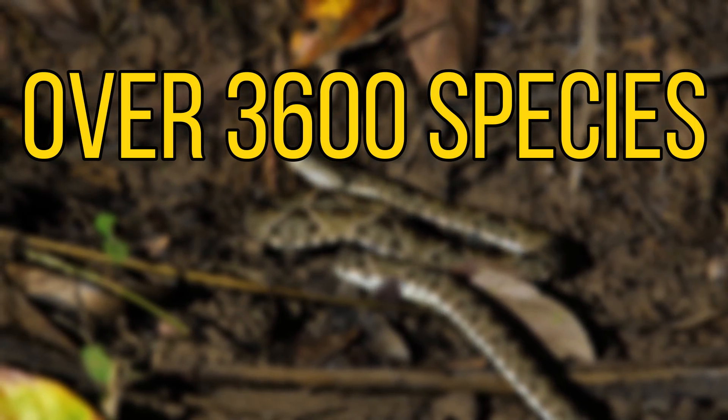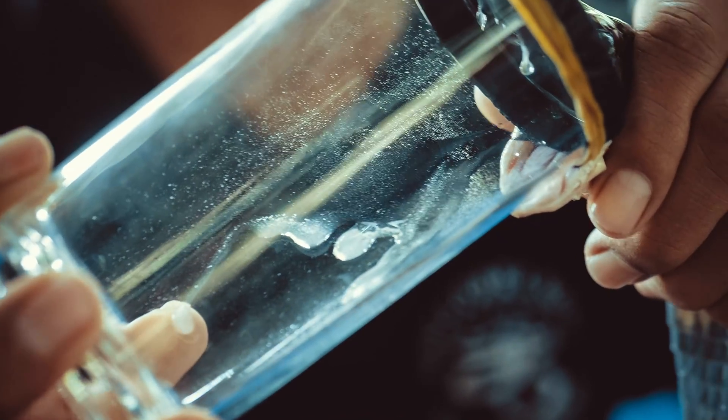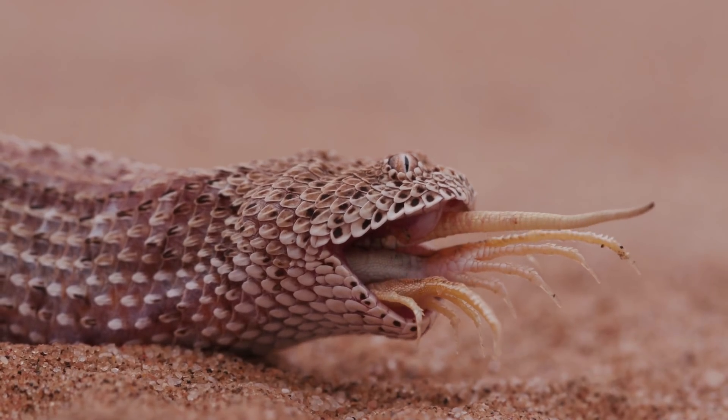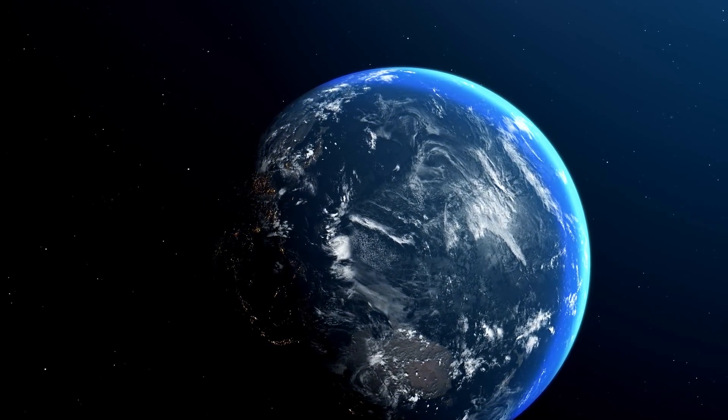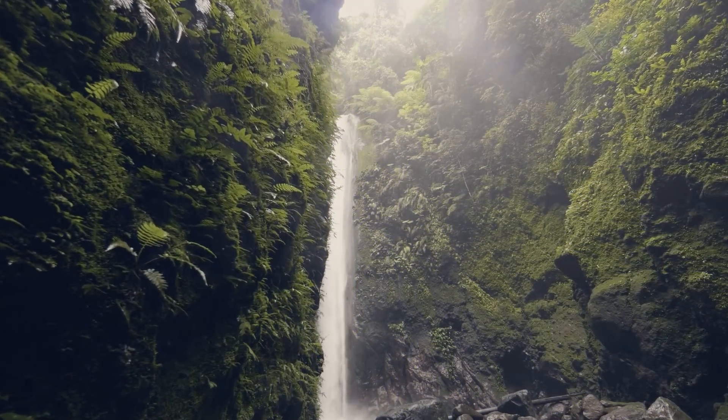Out of the over 3,000 species of snake, around 600 of these are venomous. This venom can be extremely toxic in some cases, which gives them an edge over their prey. Over the millions of years that snakes have been on this planet, they've been able to evolve and adapt and now can be found in almost all types of ecosystem.